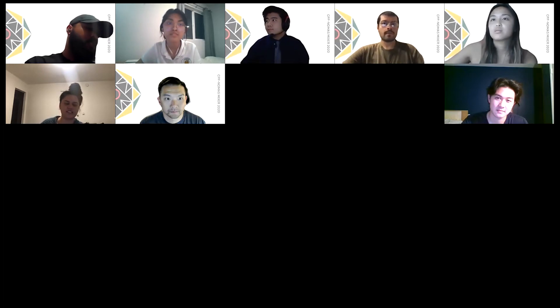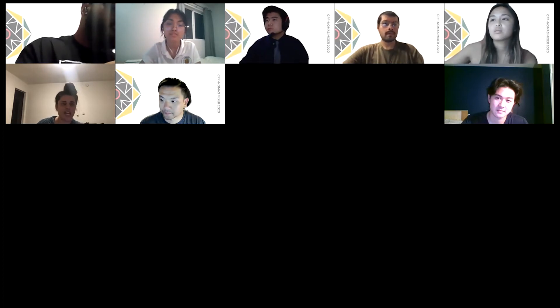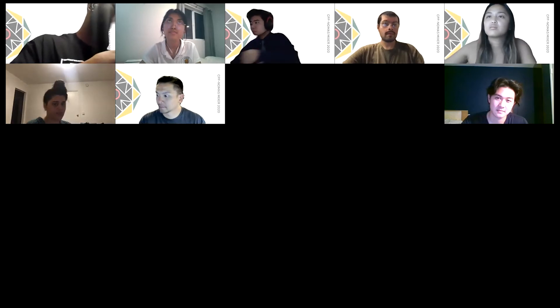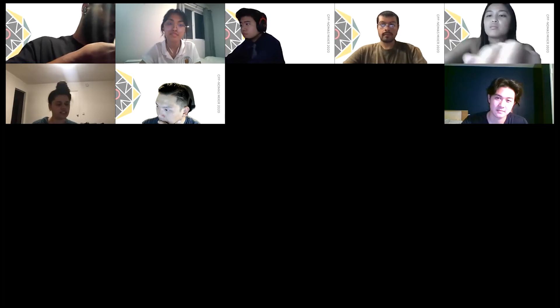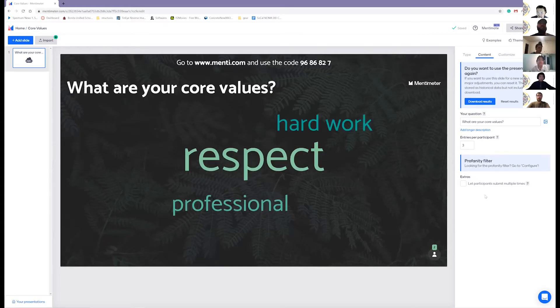You can value integrity, you can value respect, like this person who put honesty. It could also be equity or justice. I want you to think about how that value influences your daily life and where it shows up for you.